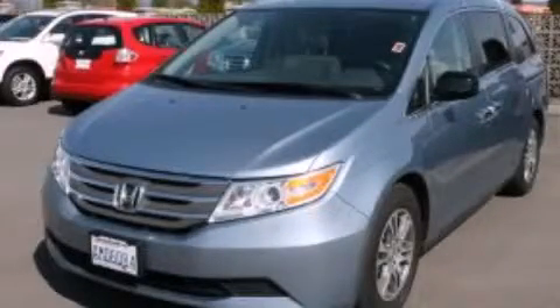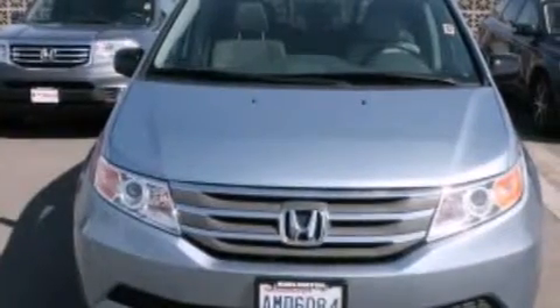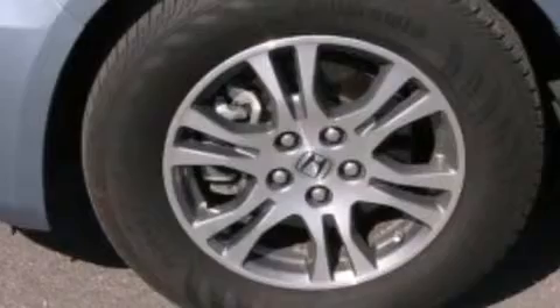This is a 2013 Honda Odyssey, the vehicle with enough space for you and yours. It has a 3.5 liter 6-cylinder engine and a 5-speed automatic transmission.